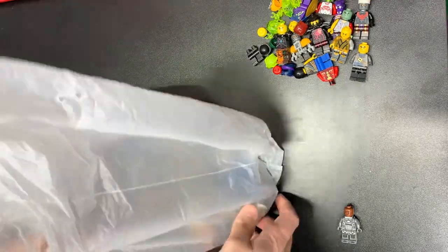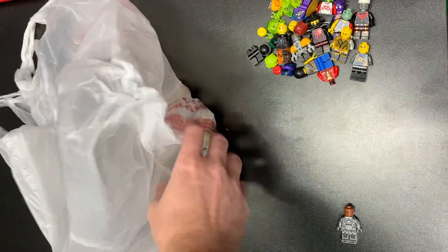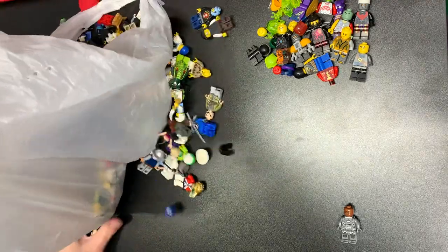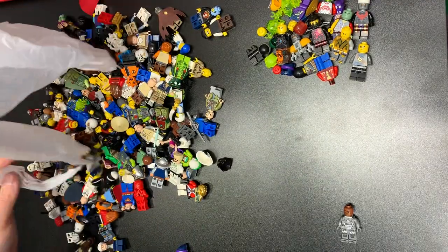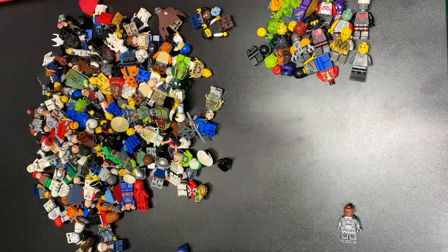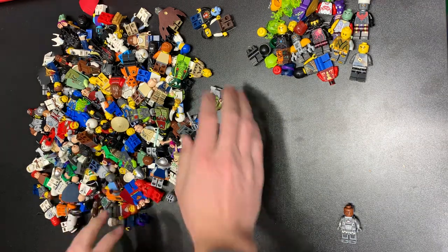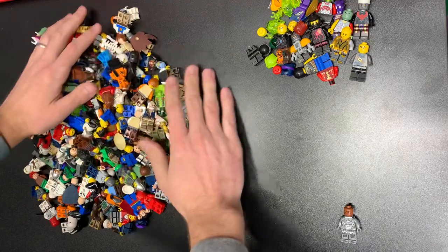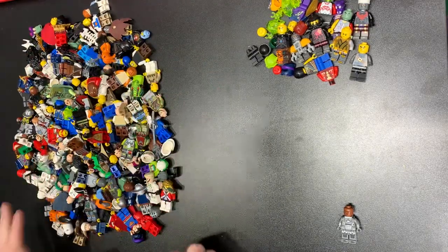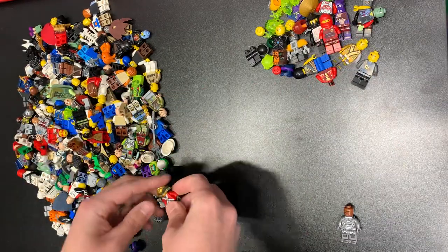There's probably going to be some junk in here. Let's dive in — 150 figs, see what we got. These were all totally random, all sorts of themes, no particular rhyme or reason. A lot of them are mismatched as well, as we can see.